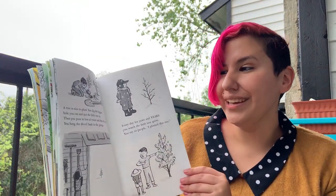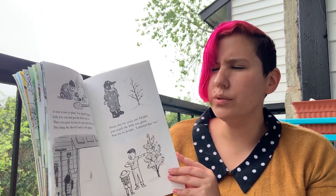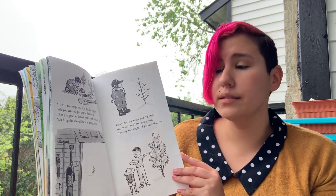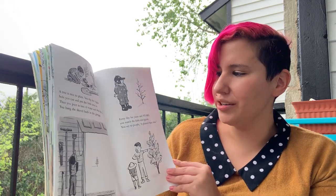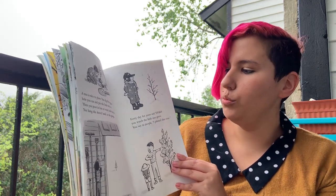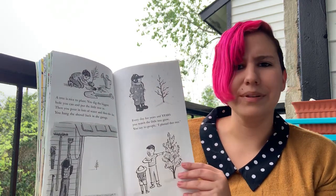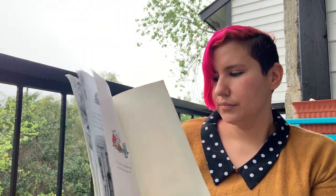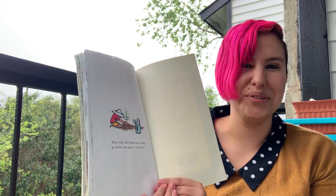Maybe. A tree is nice to plant. You dig the biggest hole you can and put the little tree in. Then you pour in lots of water and then the dirt. You hang the shovel back in the garage. Every day for years and years you watch the little tree grow. You say to people, I planted that tree. They wish they had one so they go home and plant a tree too.